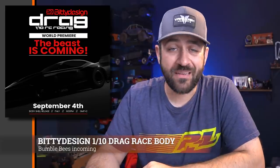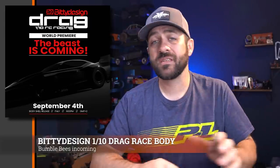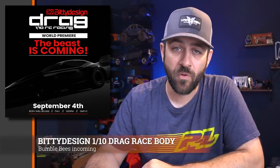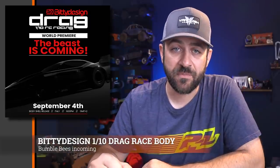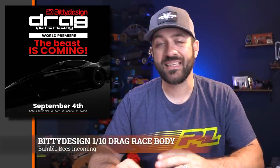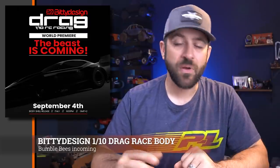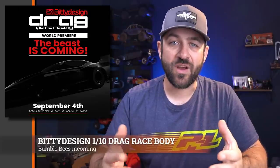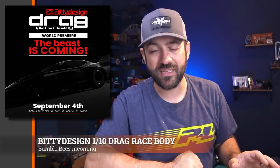Speaking of drag racing, Biddy Designs has been teasing a new Camaro body. It appears to be the most recent body style of the Camaro, and at this point it looks like it's going to be released on September 4th. If you haven't heard of Biddy Designs, they make a ton of different bodies, most focused on the racing side. Breaking into segments like No Prep should help increase their name recognition outside of the racing side they were doing previously.